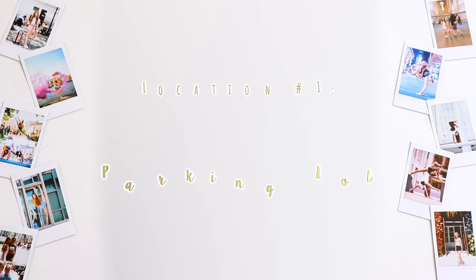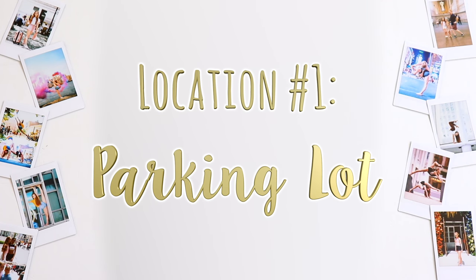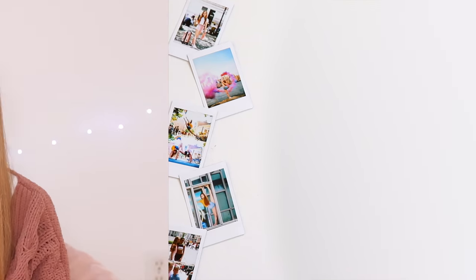Hey guys, it's Anna and in today's video I'm going to be doing the ugly location photo challenge. A lot of you have probably heard of this challenge before, but basically how it works is I'm going to go to a bunch of different ugly places and try to take an Instagram-worthy photo there. This challenge actually ended up taking me like two days to film.